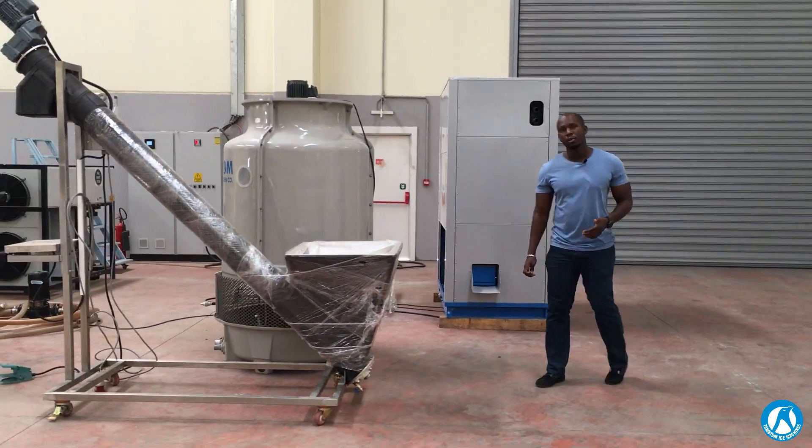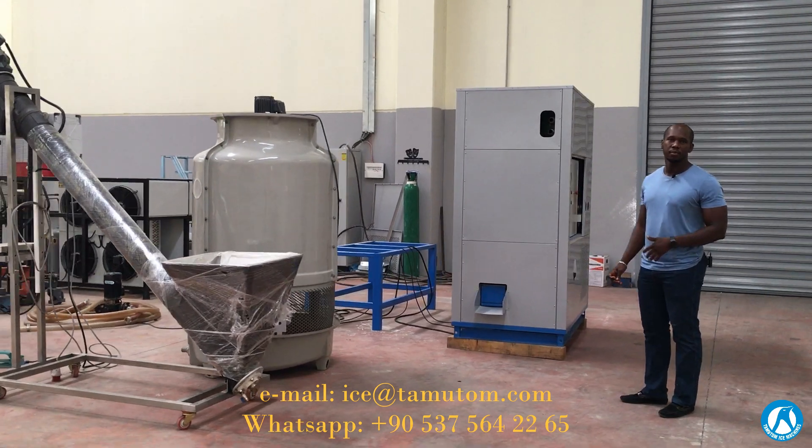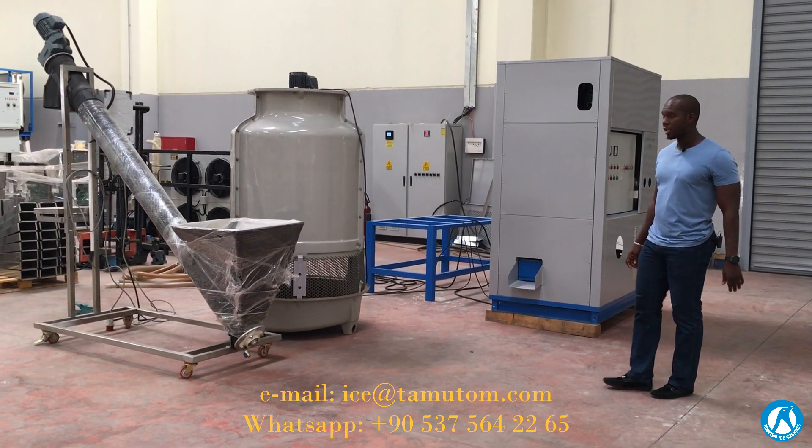For customers who are looking for this kind of system, you are free to contact us directly via our email or phone. Thank you.